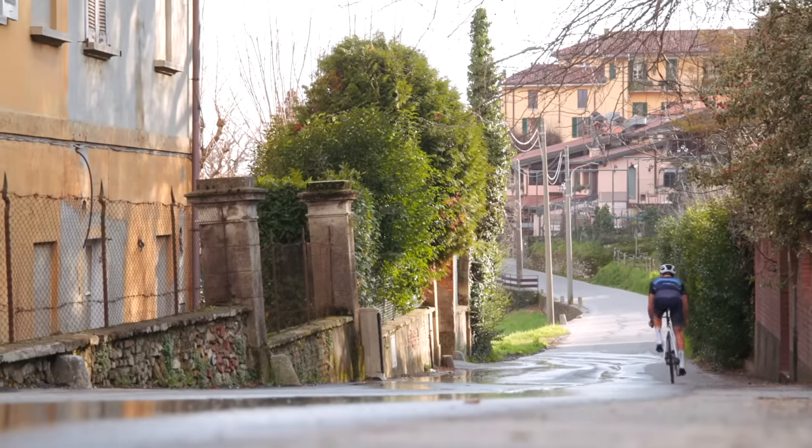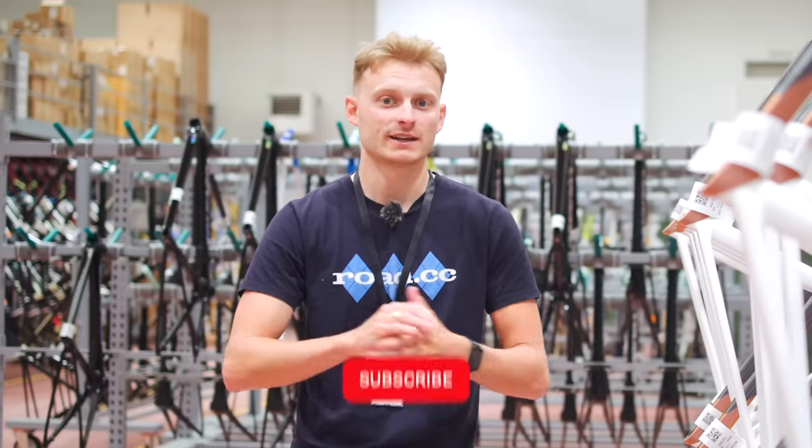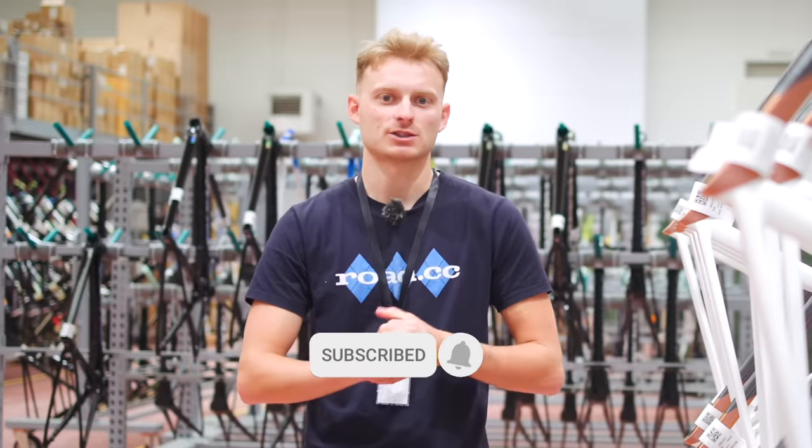Let us know which Colnago you'd most like in your garage in the comments section below. If you like this content, don't forget to give it a thumbs up and subscribe to the channel for more tech deep dives. We'll see you next time.